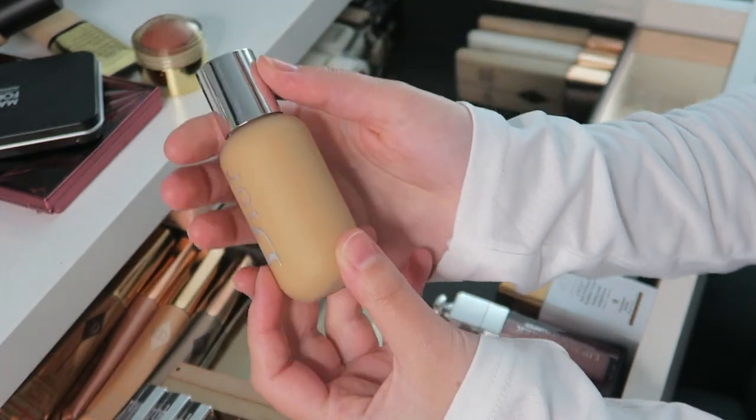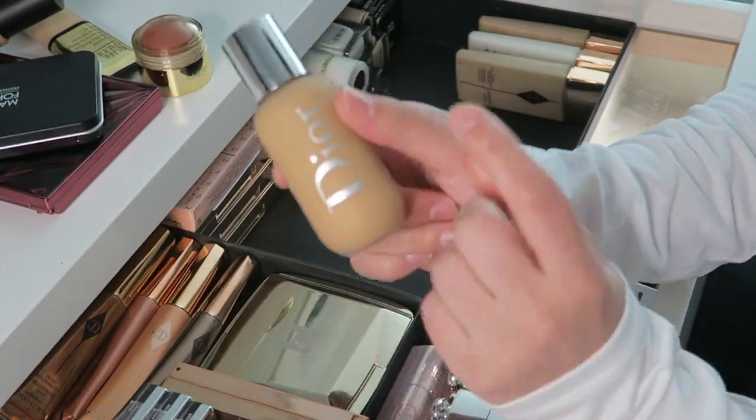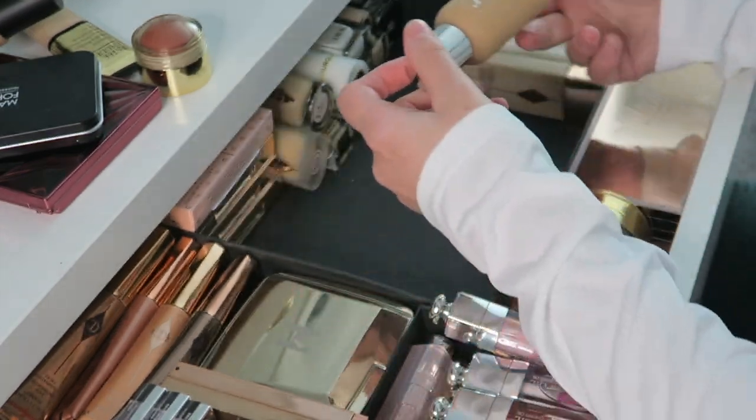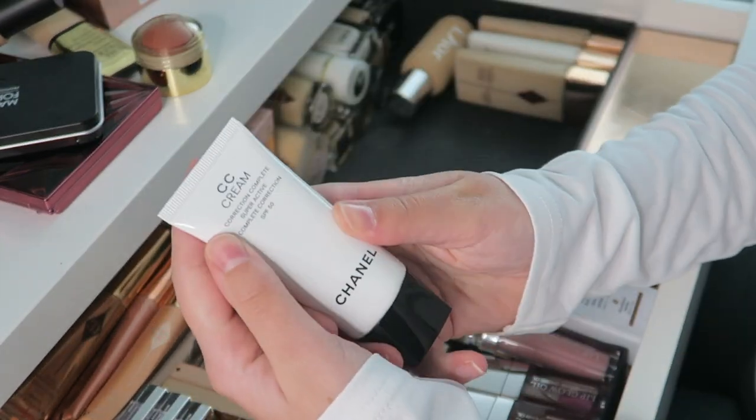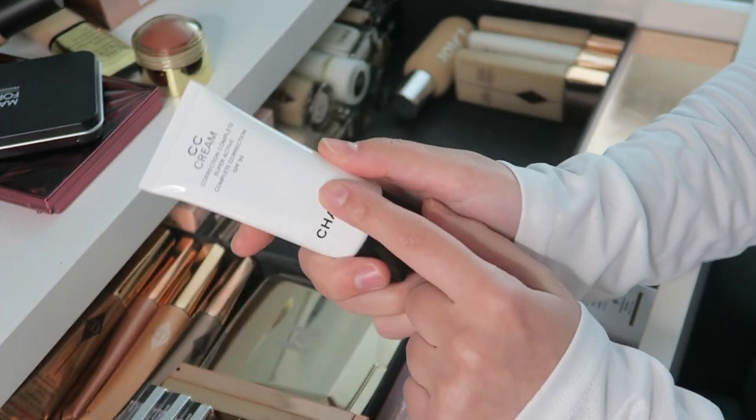Then I have another one of the Dear Backstage foundations in a shade darker than the one I'm currently using — this is also my summer shade so I keep it here. And then I have the Chanel CC Cream with SPF 50 — haven't used this yet, still fully sealed.